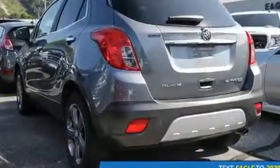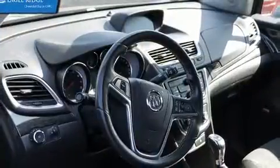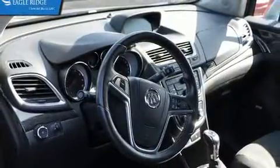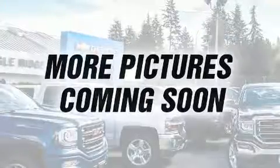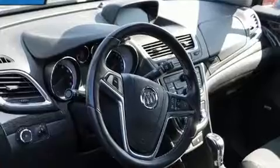Take command of the road in the 2014 Buick Encore. Smooth gear shifts are achieved thanks to the efficient four-cylinder engine, and for added security, dynamic stability control supplements the drivetrain.